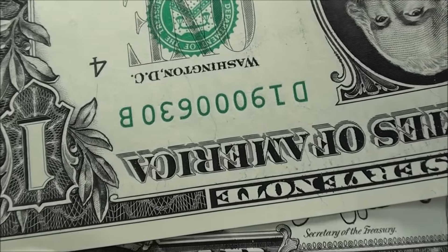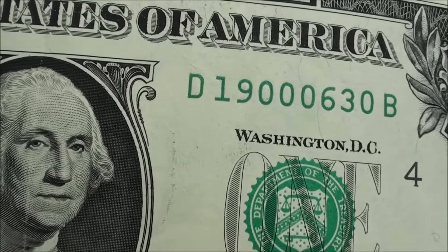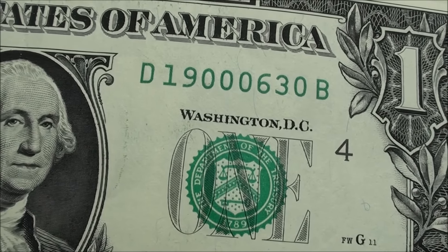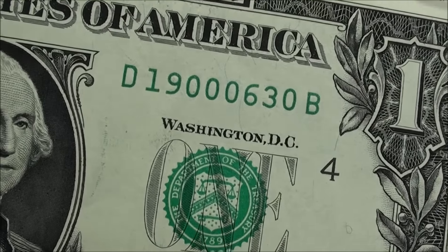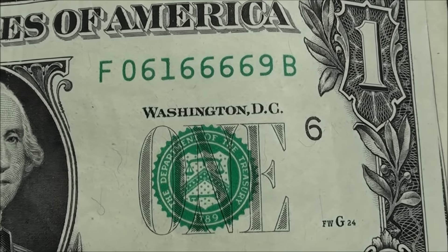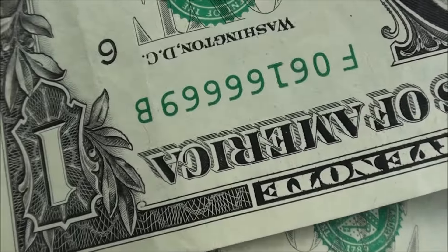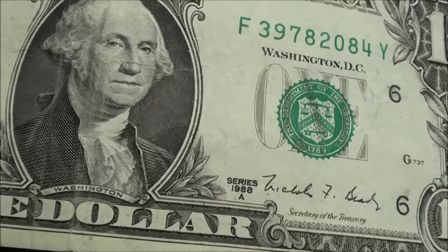Turn it upside down and it still reads correctly. Let me know what you guys think — on the ones, it would be a better flipper if it was just a dash, but what do you think: should a one be considered part of a flipper note? We also found another one — serial 06166669 — if you like that number, that's a pretty good flipper note right there.